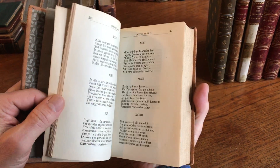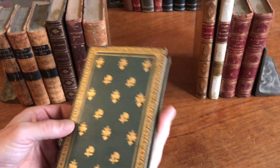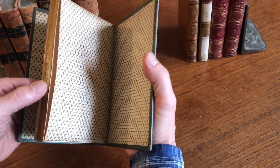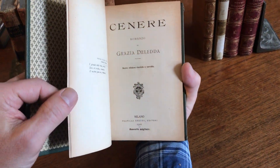This is in Portuguese, it appears. This book here is a beautiful — that's very, very attractive binding, all edges gilt. And this one is 1910, Milan.